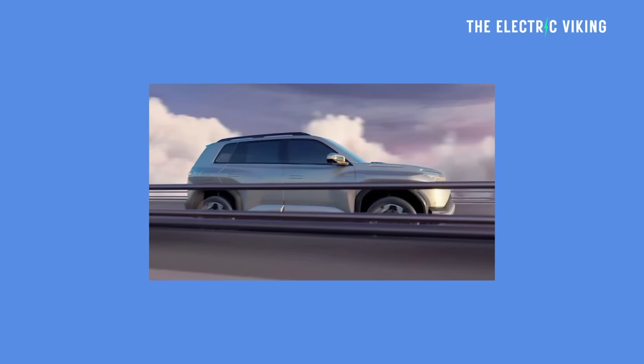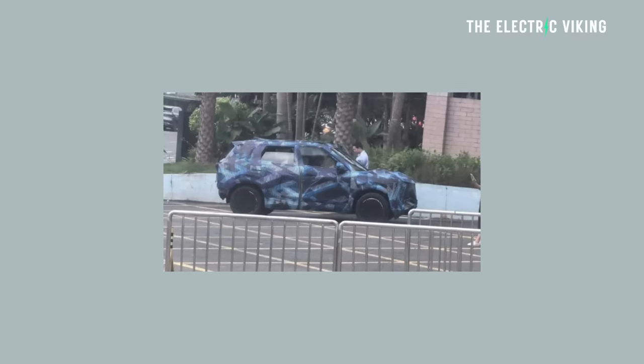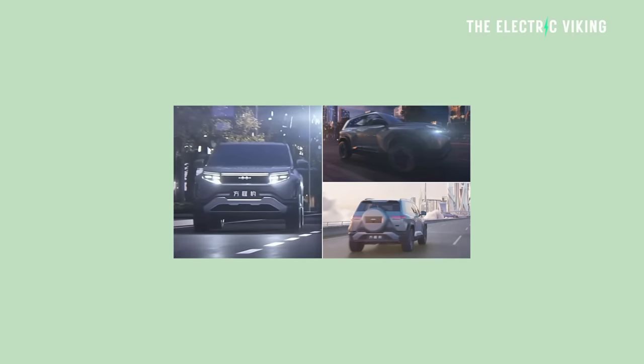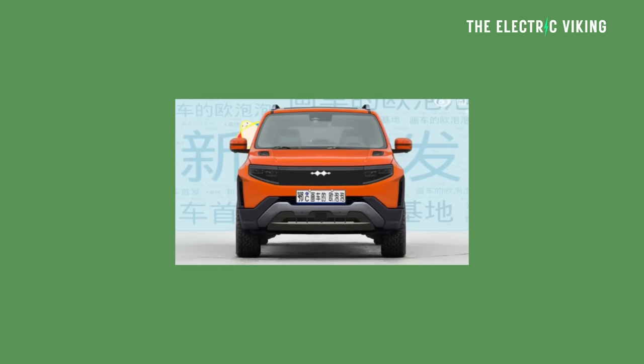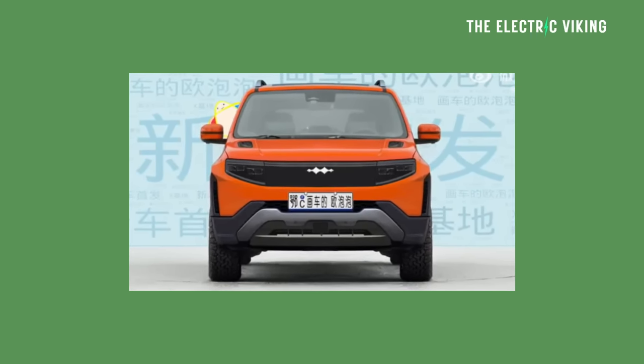We don't know the power output of the Bao 3 or any other specific details yet. But either way, I think this is going to be a fantastic car. It's going to be all-wheel drive capable — one of very few affordable all-wheel drive EVs — it looks really good, ticks all my boxes, and I think it's a really good size and shape. Hopefully they bring it to markets outside of China; I think it would be a huge hit. Do you guys agree? Let me know your thoughts in the comments. Thank you for watching.